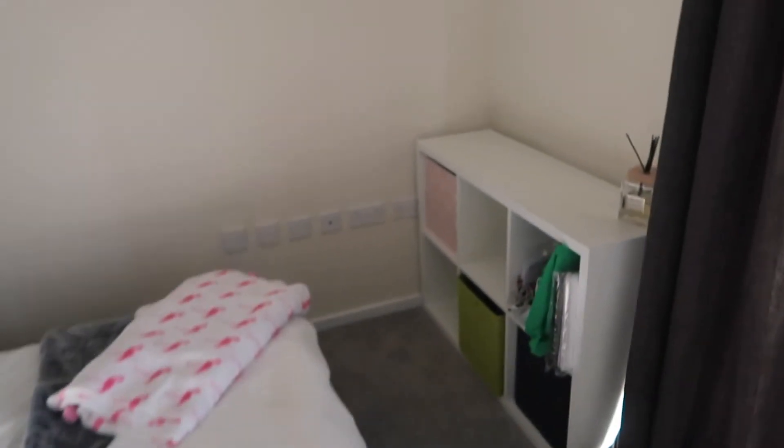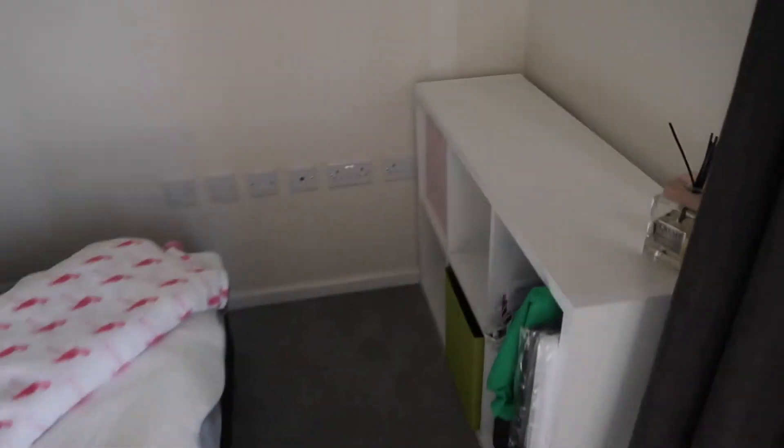Are you ready for the grand reveal? Ta-da! So Dan's room, all ready for him - TV's got to go here, but done and dusted!